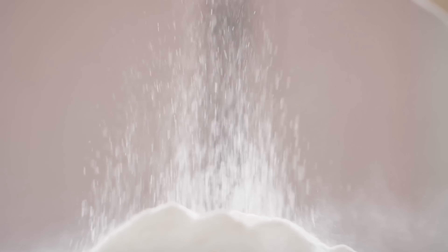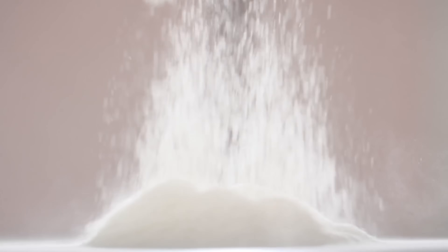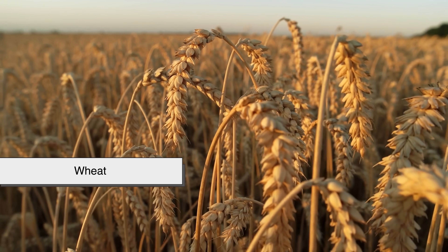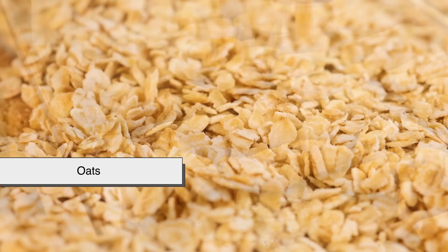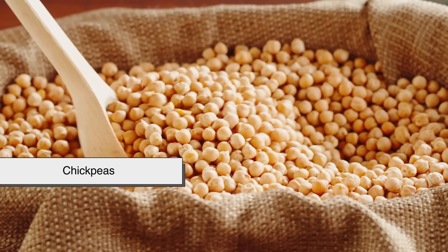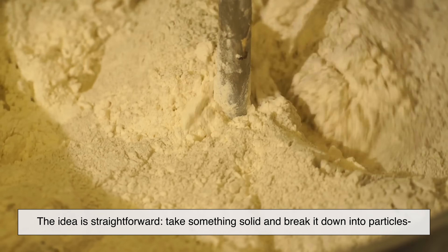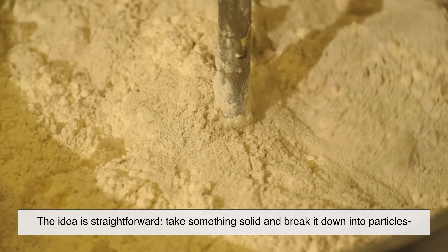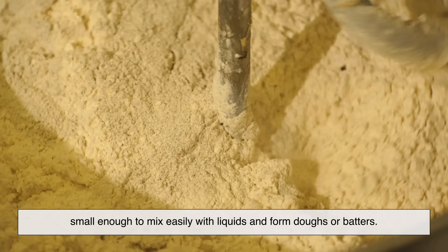At its simplest, flour is a food powder made by grinding plant material. Most commonly that plant is wheat, but flour can also come from rice, corn, cassava, oats, almonds, chickpeas, and many others. The idea is straightforward: take something solid and break it down into particles small enough to mix easily with liquids and form doughs or batters.